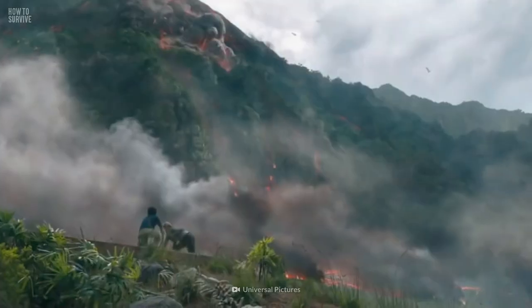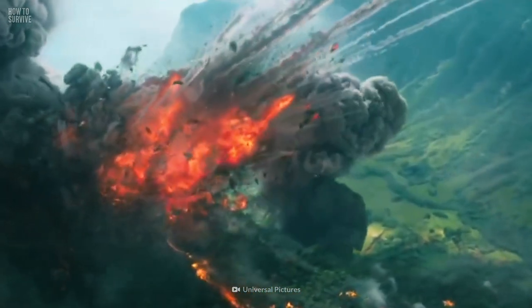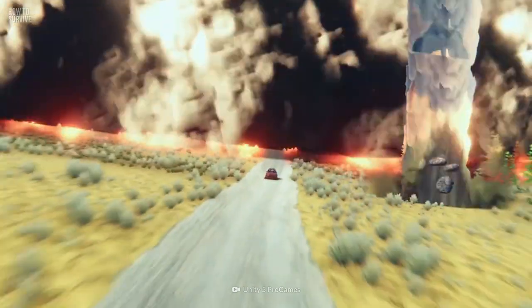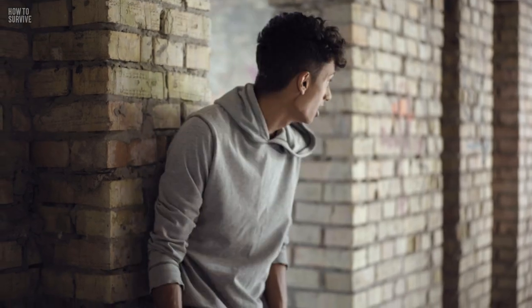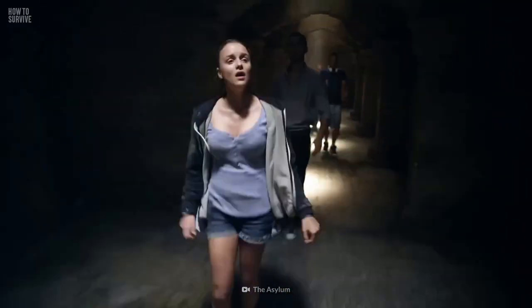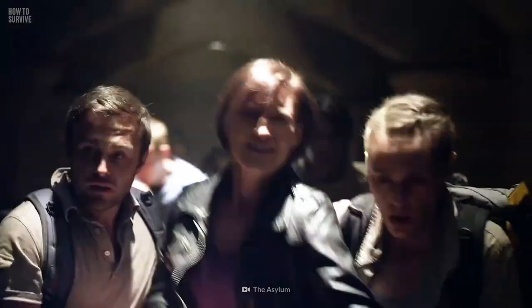Just in case toxic gas and falling ash are keeping you from leaving the disaster zone, the eruption could also form lahars you need to watch out for. These are highly destructive landslides that can devastate large areas. If you've found shelter, stay inside and make sure you close all windows and doors. The most important thing to do is listen to local officials and experts — never try to do anything that they warn you against.